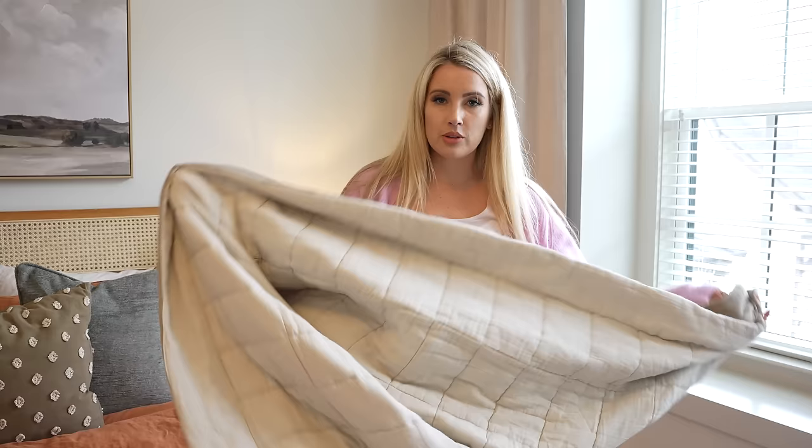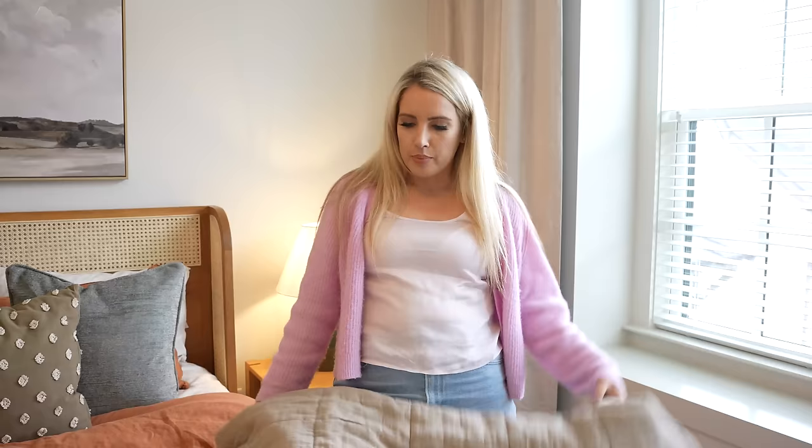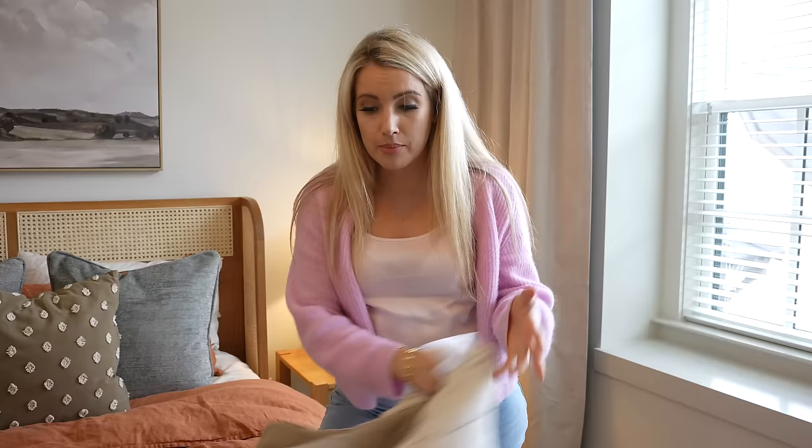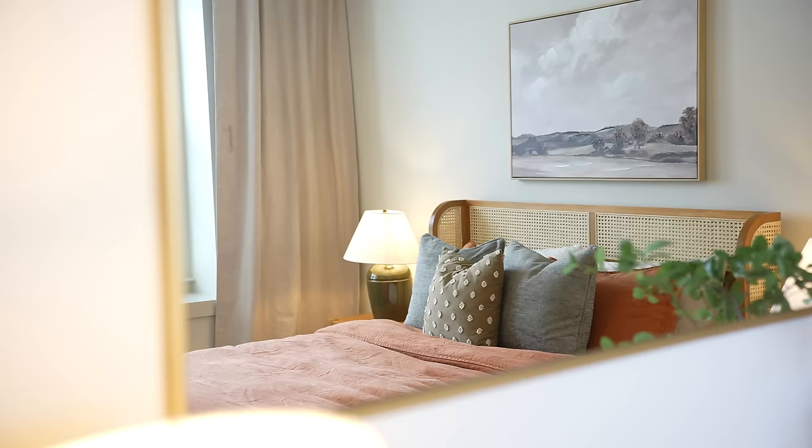I got a couple of different bedding options for this room to really put them to the test. This one they call their gauzy cotton and it really is just that — it's a quilt you could use as a throw or for your whole bed during the summer, and you can get the sham set to match. I love that I have different options, and this colorway goes so well with the art. If you want to go with an earthy palette, Article is really the way to go — affordable for what you're getting and such good quality. I also love this caning headboard — so fun and beautiful.